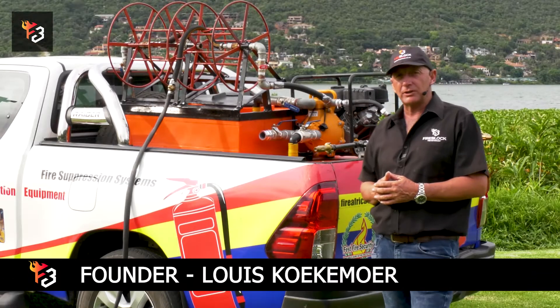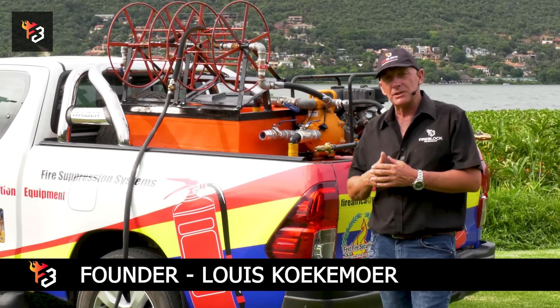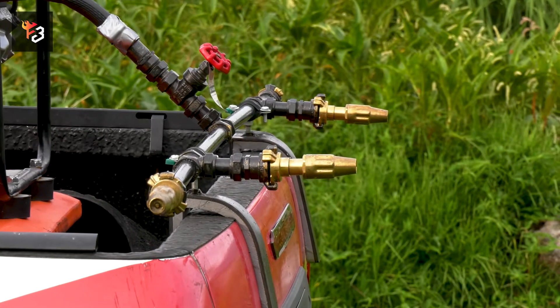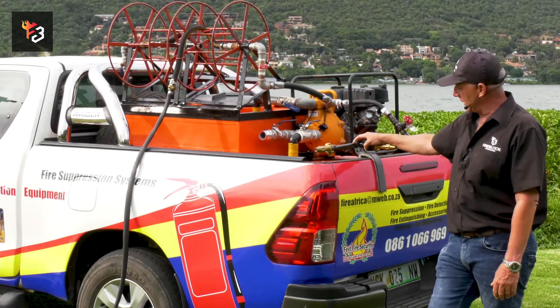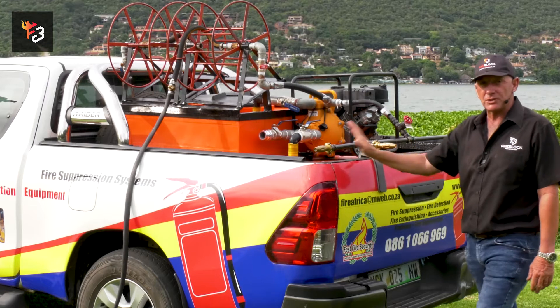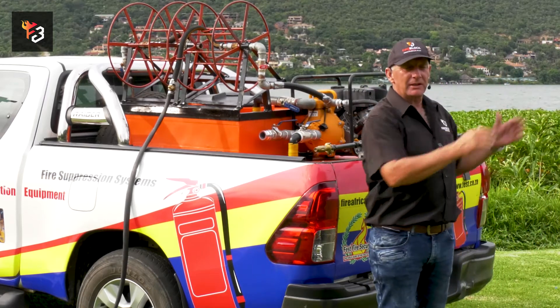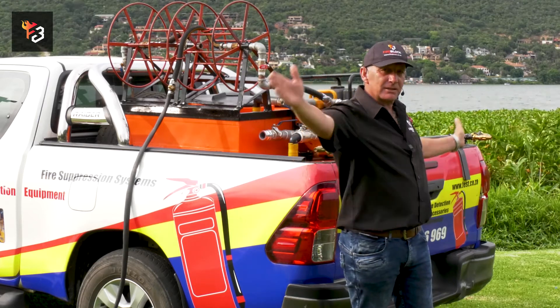Fireblock accessories — we've got a bucky unit for farmers that we specially made with a spray bar. The spray bar sits in the back of the bucky unit, it clips onto a tailgate, and you've got four nozzles that spray either side of the vehicle and backwards. This gives you approximately 16 meters of spray.